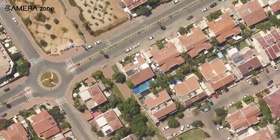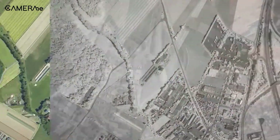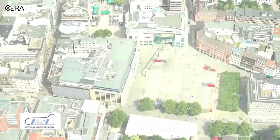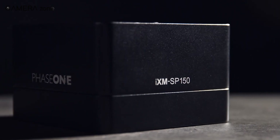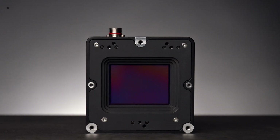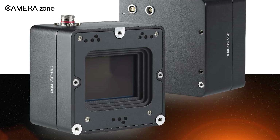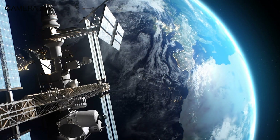One cool feature is its ability to take multiple shots of the same area quickly. It can even record full motion video at four frames per second. Unlike some other satellite cameras that scan line by line, this one captures the whole image in one go. Beyond its impressive imaging capabilities, the IXM SP-150 integrates smoothly with satellite hardware. Its enclosure combines a sensor and imaging engine with optional sensor alignment for space telescopes, and a 10G ethernet interface ensures fast and reliable data transfer — critical when dealing with the massive amounts of data that space imaging generates.